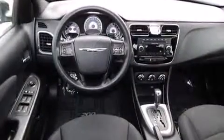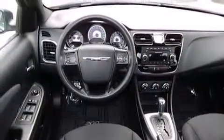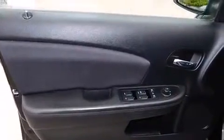Steering wheel mounted audio controls and four well-positioned speakers round out the audio experience. With side curtain airbags supplementing the rest of the safety network, you can be assured that you and your passengers will experience top-tier protection.